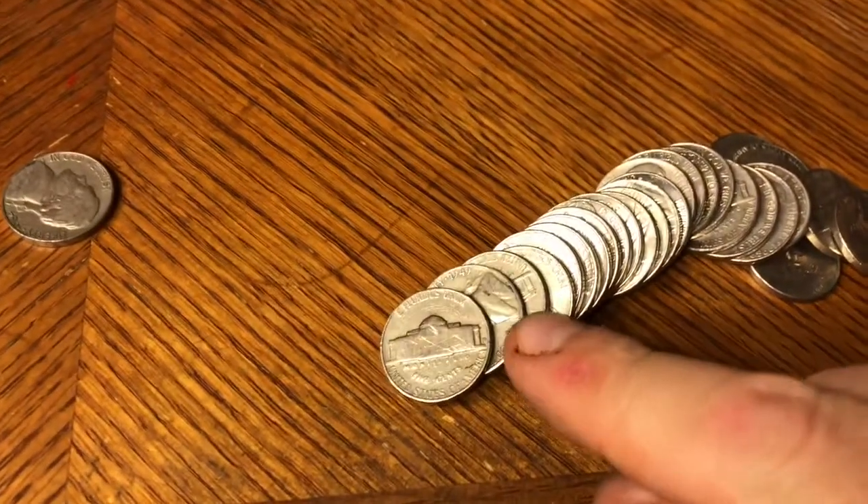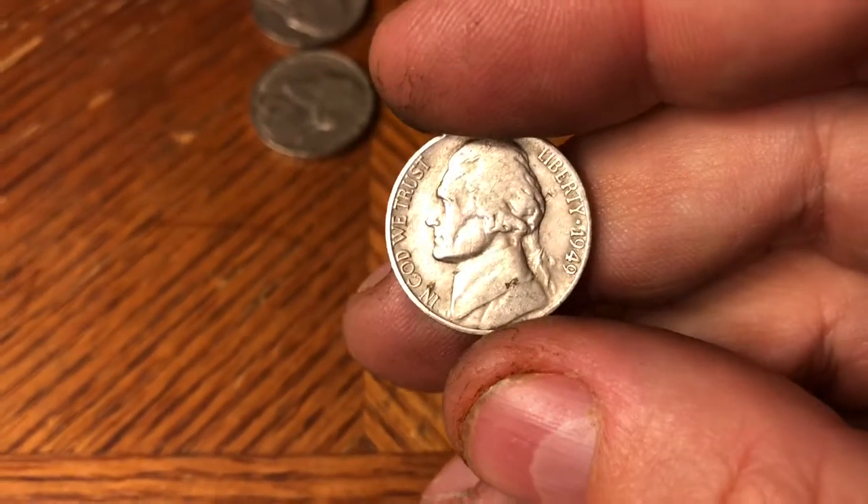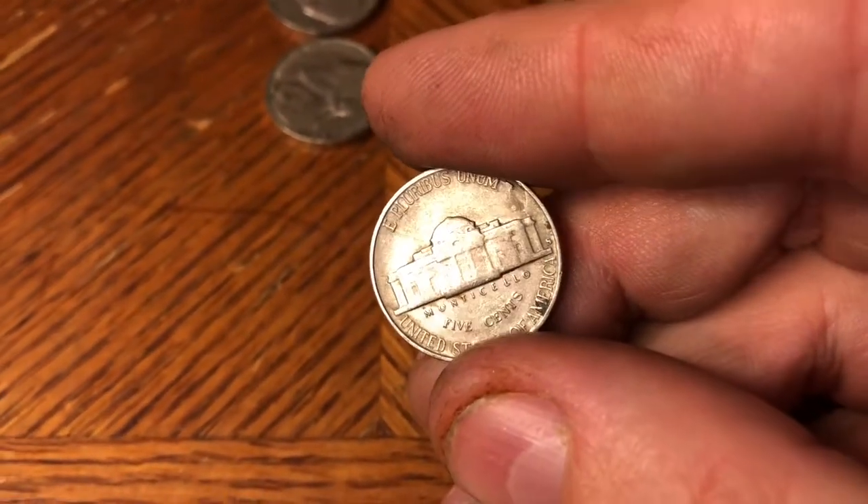Very next roll, roll number 32 — I haven't pulled it out yet but you can see right there we've got a 1949, and in front of it a 64. It's a 1949 San Francisco.